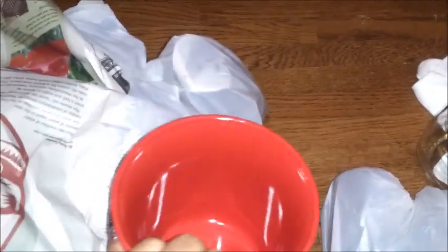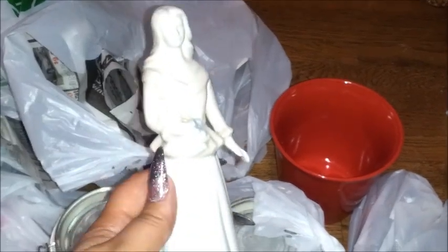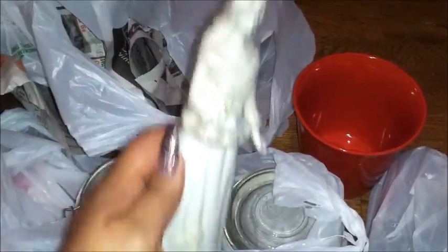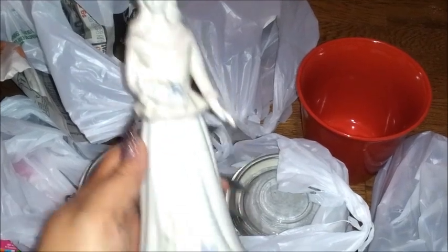This is the planter bowl that I'm going to put the maypole in. I also got this for Demeter — it reminded me of her. So really pretty — I got that.